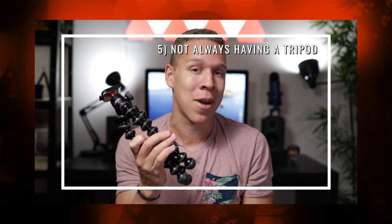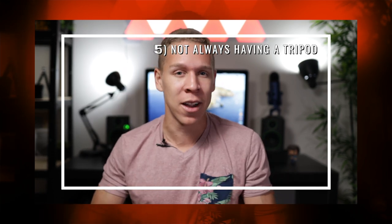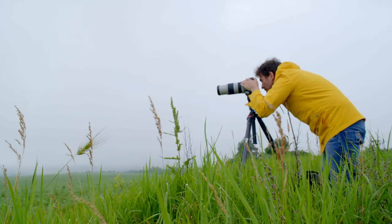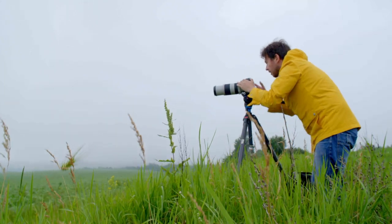Mistake number five is so easy to fix, yet not every photographer does it: not always having a tripod. You should always have some sort of tripod with you no matter what. You're not always gonna need it, but having one is gonna always come in handy. It's gonna be extremely frustrating if you're out on a shoot and you need a tripod but don't have one. You can try to hold your camera steady, but trust me, your hands aren't gonna be nearly as steady as a tripod. You'll end up with pictures that come out shaky.